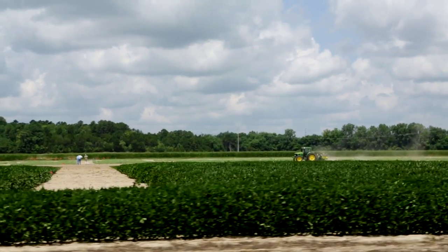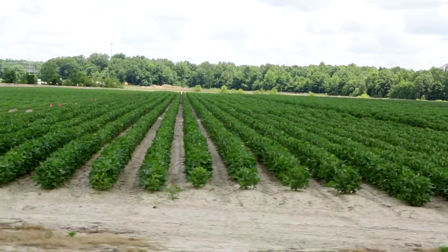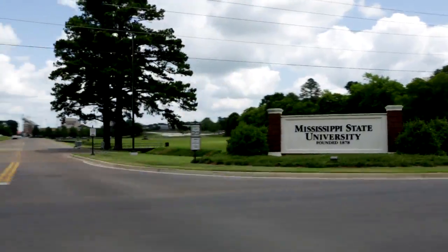There are a lot of things beyond weed control that could be of concern this time of year. Insect management is one of them. So I'm headed to Starkville, Mississippi to talk with Angus Catshot, an extension entomologist at Mississippi State University.